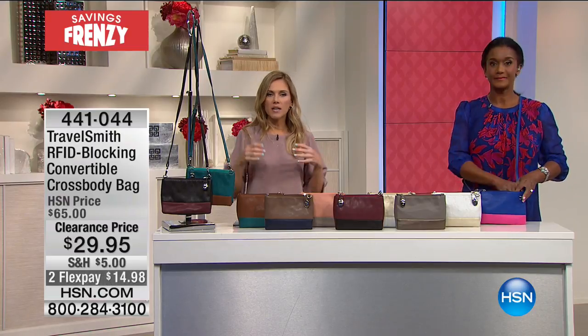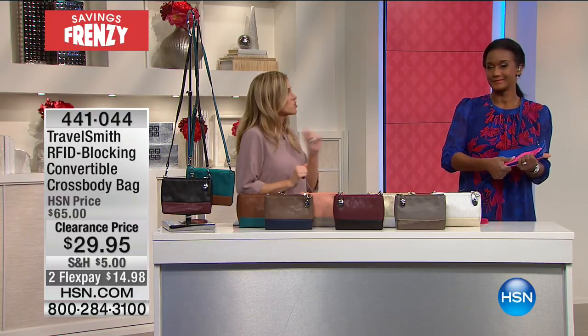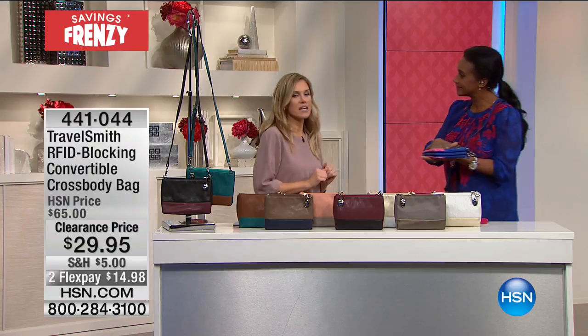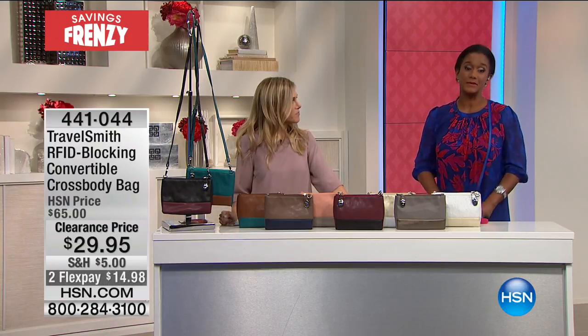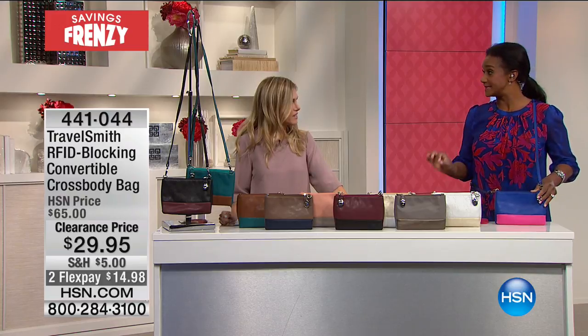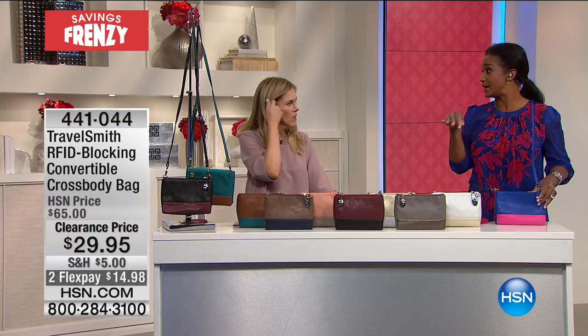I love a good crossbody because I like the ability to be hands-free, but I also like a fashionable crossbody. However, when I'm traveling and when I'm hands-free, I sure as heck don't want anybody stealing my identity. We want everything to be protected, because that's about you. I want you to be safe, I want you to be secure when you're traveling, and this RFID situation — this is major.